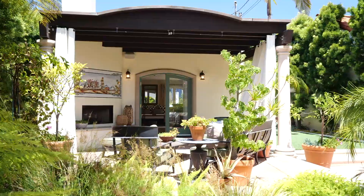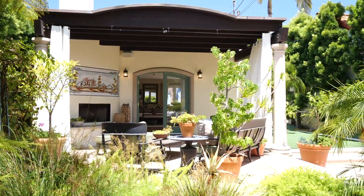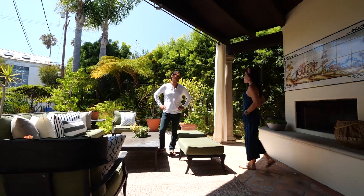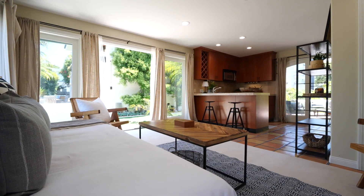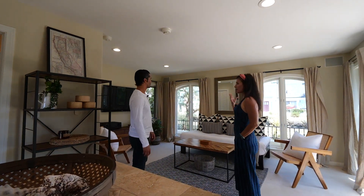We've got the koi pond — those little fish, I think they're goldfish. And then you've got this beautiful area out here with an actual fireplace. It's very peaceful. Come on in — this is the writer's retreat, a creative office space. It's about 400 square feet and a fabulous guest space as well. It has a very zen feel.